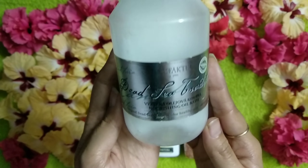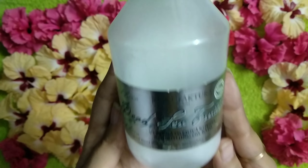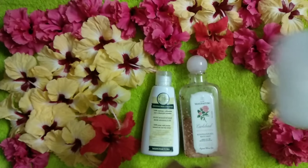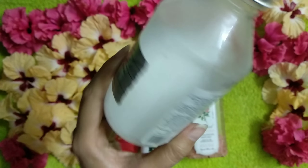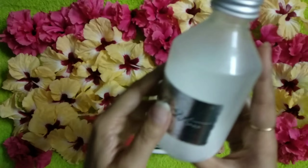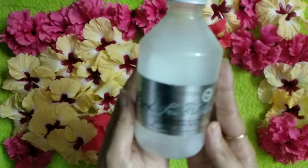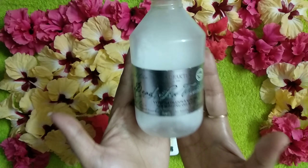The next product is the Desi Tradition Nourishing Oil Bath. It is not a shower gel — it is a shower oil. Whenever you're going to use it, just mix it thoroughly, because the oil and gel tend to separate if left undisturbed for some time. Whenever you take a bath, just mix it nicely and use it.